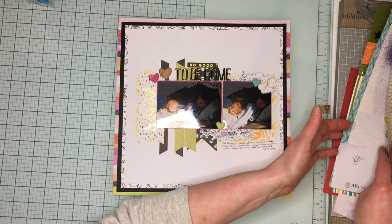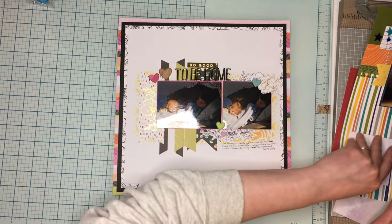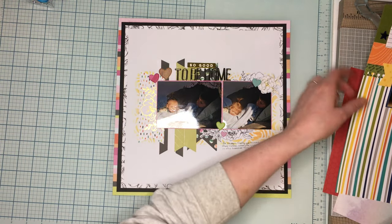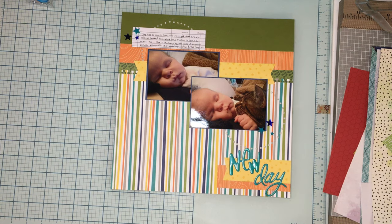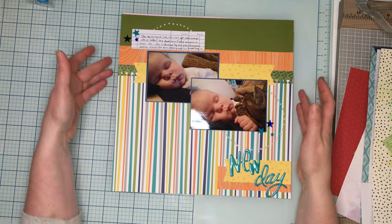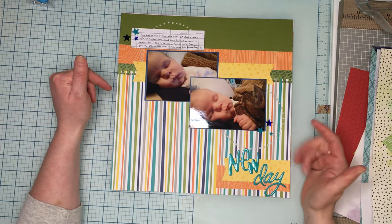That was day 16. Day 19 was on my Product Focus Friday so we'll be skipping that one. Day 17 — I used what I had left of Bella Boulevard, so I'm still holding strong on doing a different collection each day. This one used Bella Boulevard leftover from when I did Product Focus Friday in February.